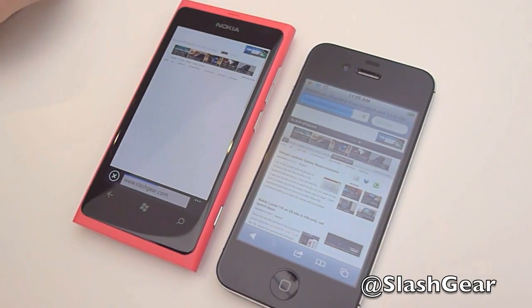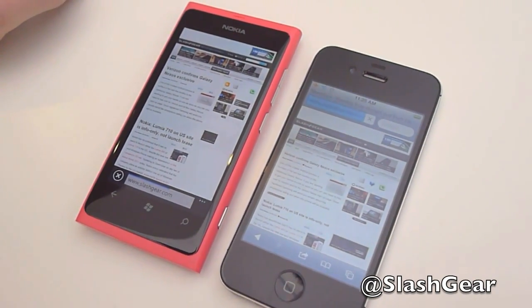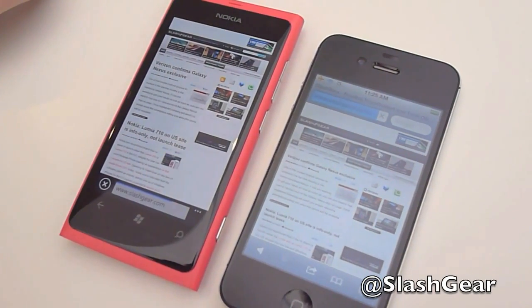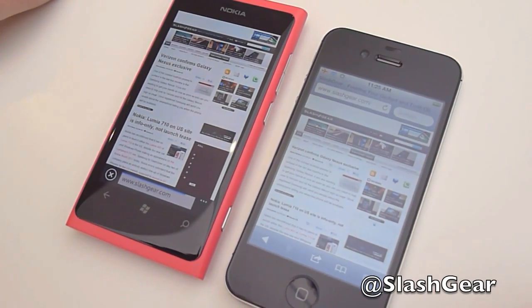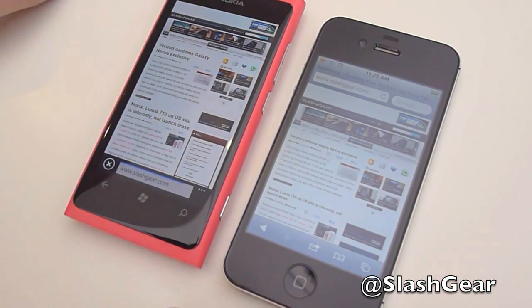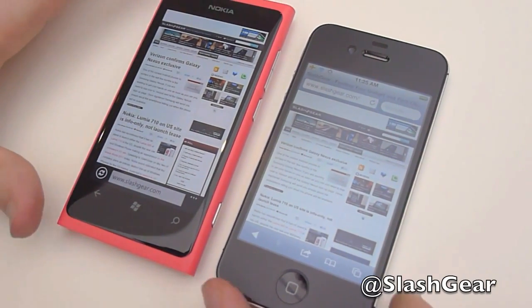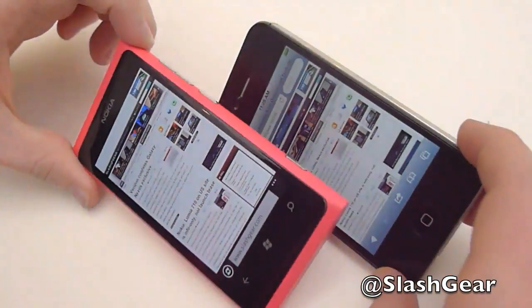This is the page that you would see if you go to Slashkey on your desktop. It's not exactly neck and neck, but you can certainly read articles on both pages. There's no flash support on either phone, so you're not going to see any flash animations or advertising. The iPhone is done loading and the Nokia is still loading in the background — just finished now. So there's a few seconds difference, and certainly the iPhone does seem to render quicker.